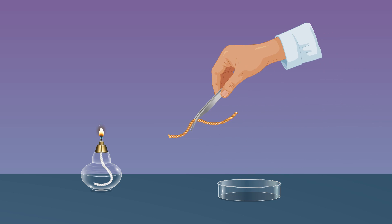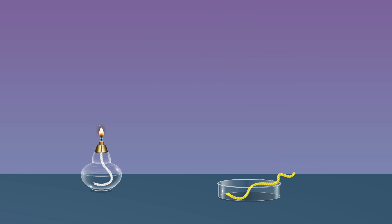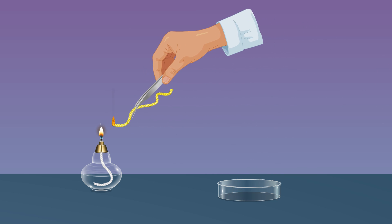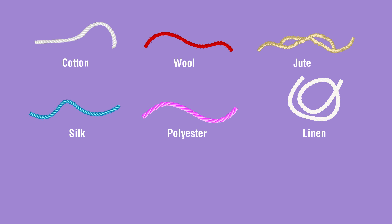Take another fiber — say nylon — and burn it in the flame. Observe that it melts. Repeat the above steps for other threads and note your observations: cotton, wool, jute, silk, polyester, linen, acrylic, acetate.